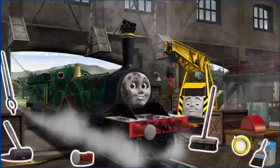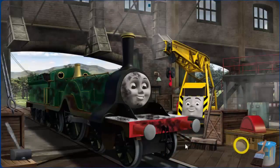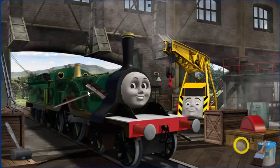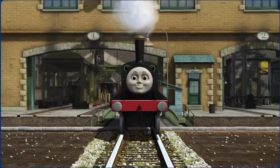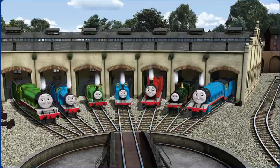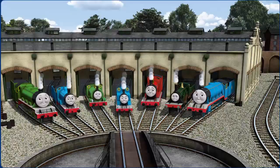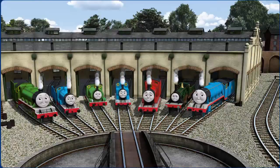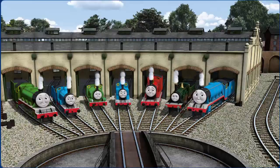Emily's funnel is clogged with coal and she is covered with soot. Great job! But there's still more to do. That's right! Emily is ready to get back to work. You helped repair Henry and Edward and Percy and Thomas and James and Emily and Gordon. You are really useful.